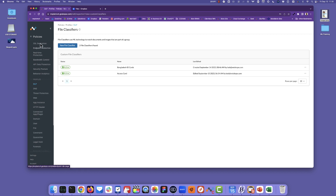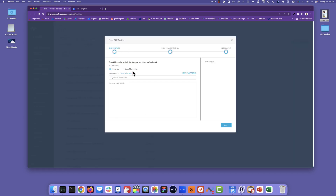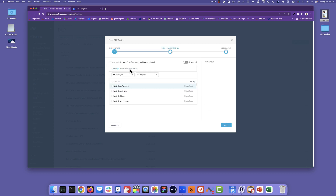Let me give you an example of what we can do here. I'm going to go ahead and create a new profile in Netscope. I'm going to take this DLP rule that we just created, and let's take the classifier we just created — access card. That's the ML-based classifier.